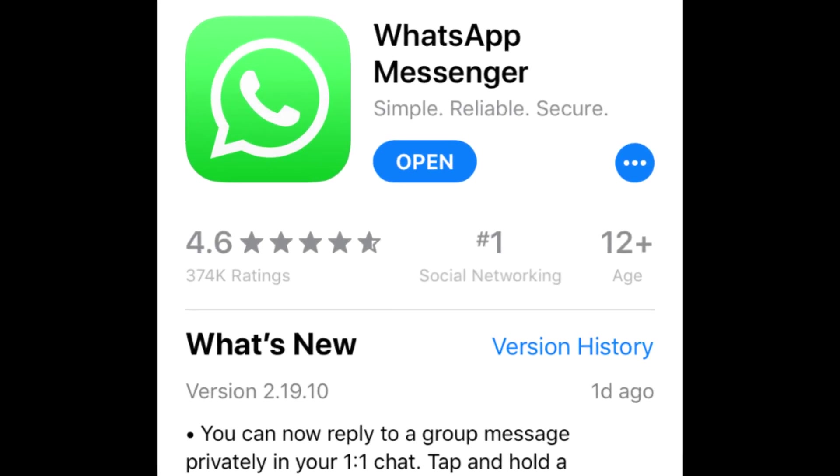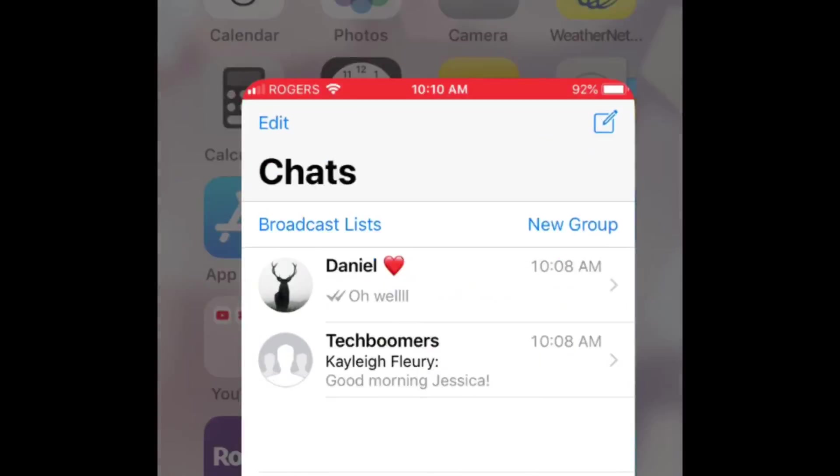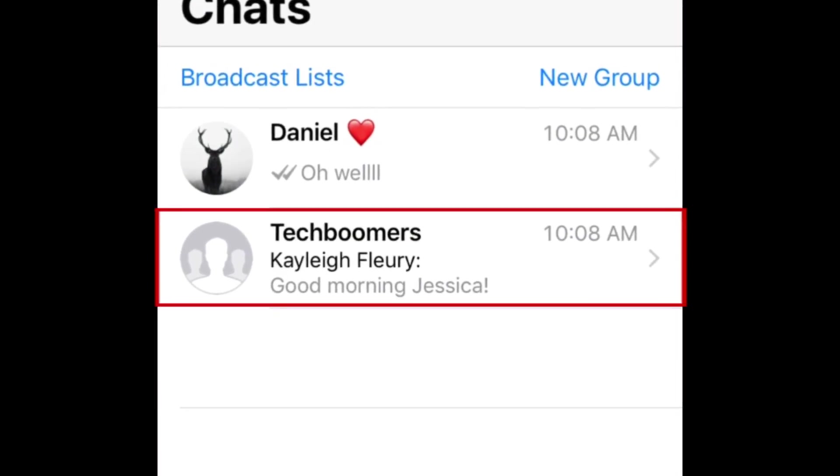To start, make sure you've updated WhatsApp to the newest available version. Then open WhatsApp and select the group chat you want to privately reply to a message from.